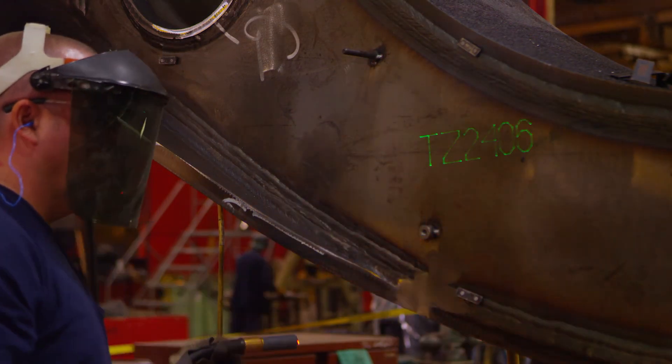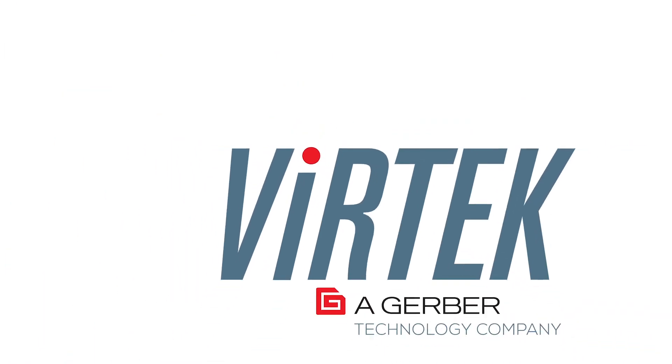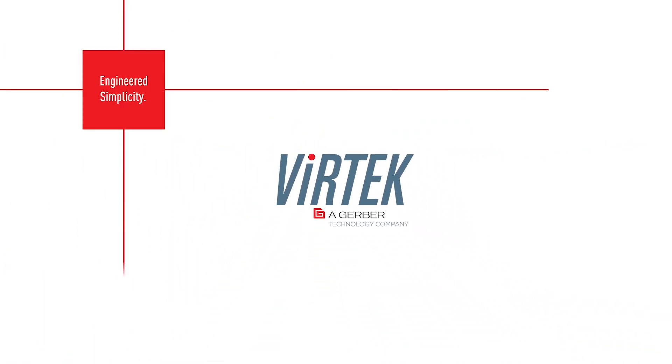Vertec Vision has been helping companies like Komatsu reach their optimum for more than 30 years, and we can do the same for you. Partner with Vertec Vision today to create your own success story. To learn more, visit vertec.ca.